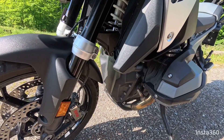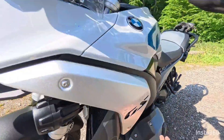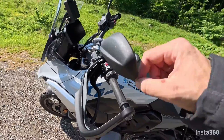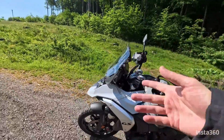It's fairly standard mechanically — it's just a mechanism that is pulling and releasing the clutch, and something that is pulling the gears up and down. That's it. There are more modules involved, and yes, more weight on the bike.